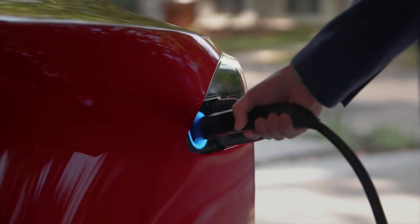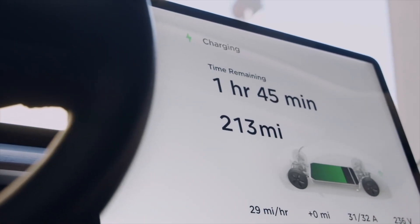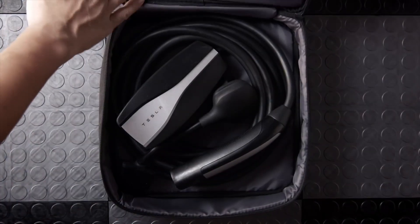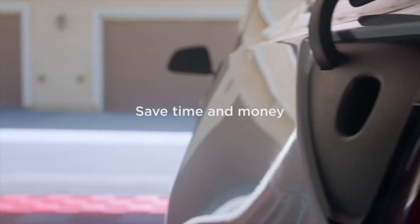Since Tesla owners mostly charge their cars at home at night, the difference between these two chargers is not that important. Either one will adequately recharge the Tesla overnight. But if you often take long trips or frequently have unexpected trips, then you should choose the faster charging option.